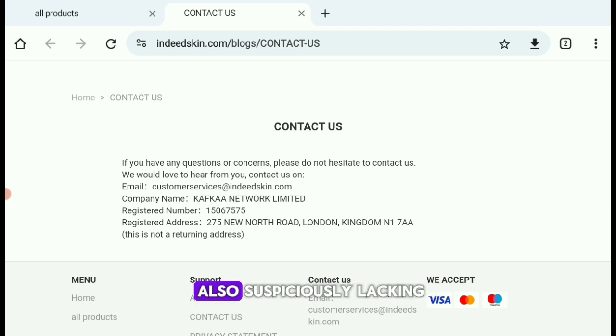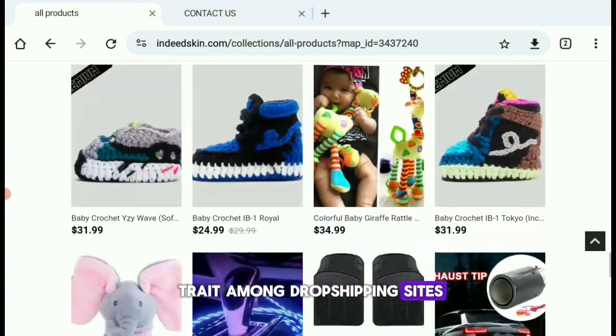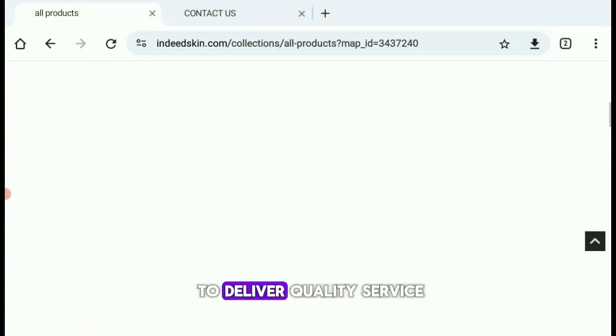Their contact information is also suspiciously lacking. There's no phone number and the only contact option is a generic email address. If something goes wrong with your order, good luck trying to get in touch with them. This is a common trait among dropshipping sites and websites that can't be trusted to deliver quality service.